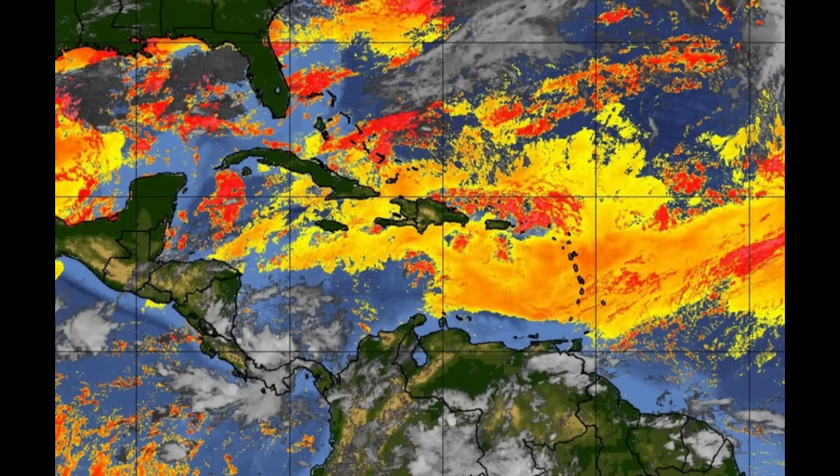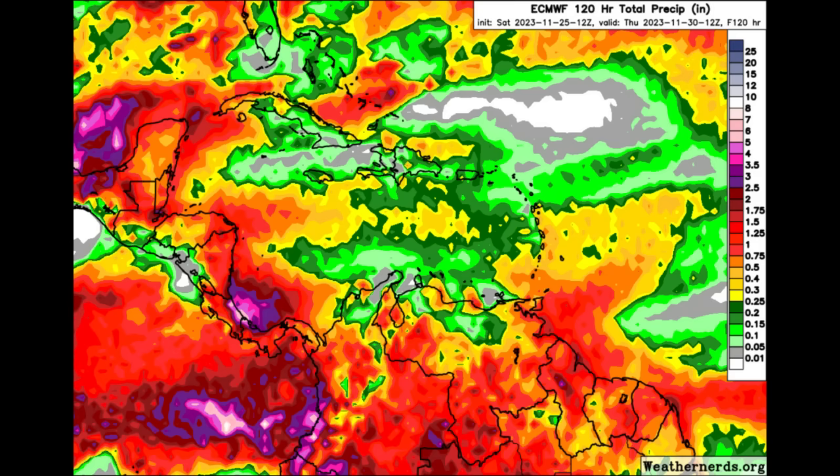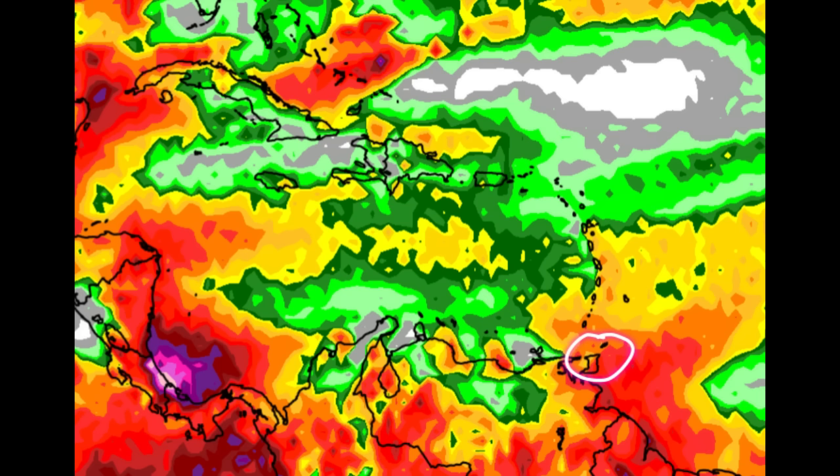Now looking at the rainfall forecast from the Euro model, going out to Thursday of the coming week — about five days out — it's getting pretty colorful across some areas. Those burgundies, purples, and pinks represent pretty substantial rainfall totals. As we head through this week, across portions of the southwest Caribbean, even in the vicinity of the Bay of Campeche for Mexico, there may be some periods of heavy downpours and substantial rainfall across northern South America as well, going to Trinidad and Tobago.